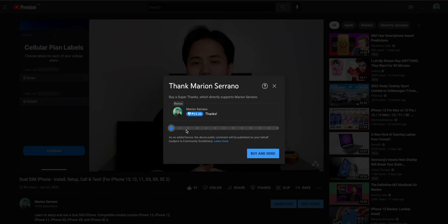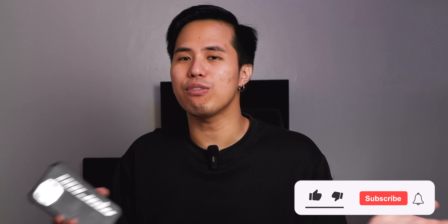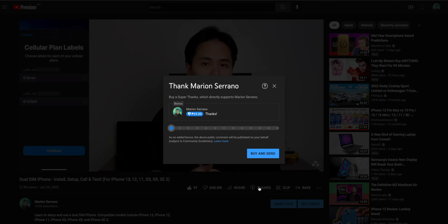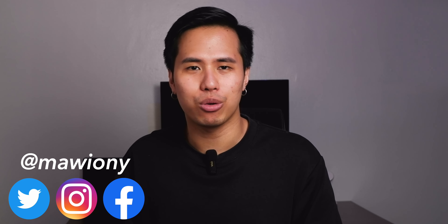So there you have it — all the different iPhone 14 country variants. Generally, the best model for your country is the one meant for your country, but some variants work well elsewhere, such as the Hong Kong variant working well in the Philippines. If you want me to check whether a specific variant works in your country, click the Thanks button and let me know. Don't forget to like, subscribe, and follow me on Instagram, Twitter, or Facebook at maioni. Thank you for watching — this has been Morgan, your technology friend!